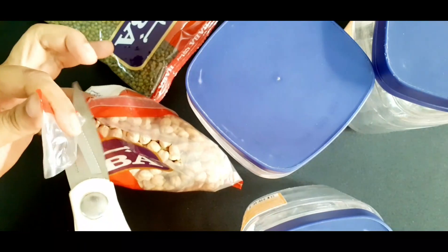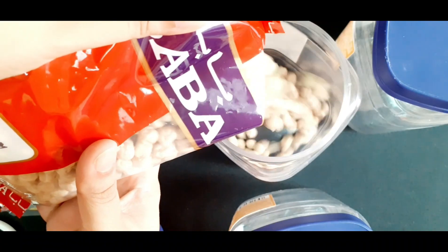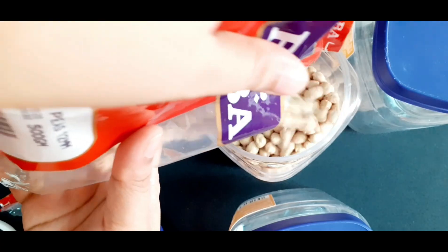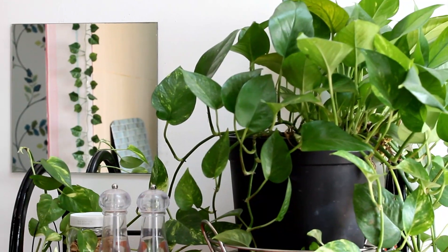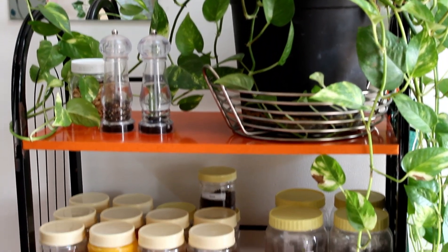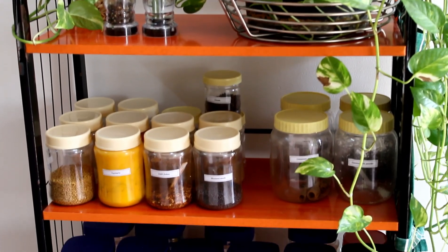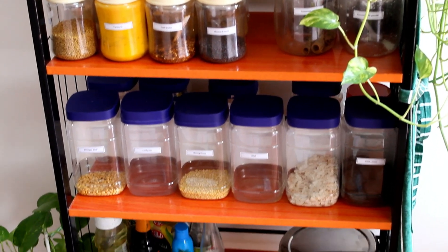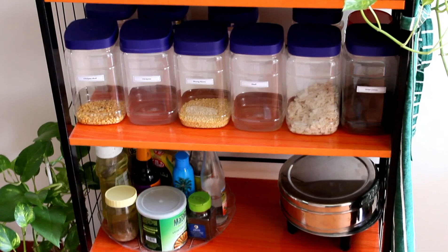I will share some more shopping tips. I have an open shelf and I have a lot of spices. I will label them as well. You can also use transparent jars to store your ingredients.